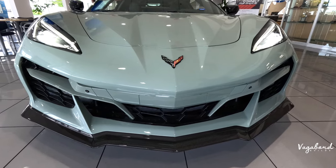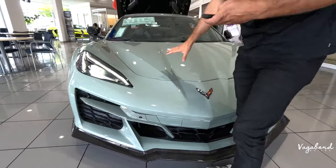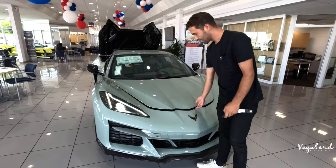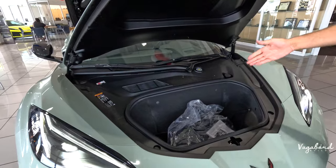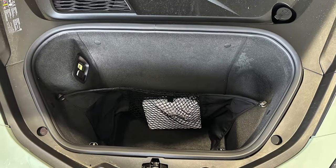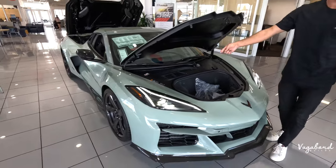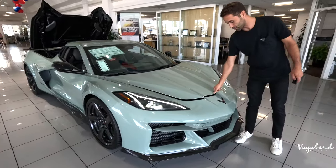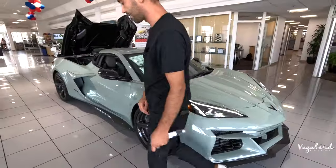You can pop the frunk from your key fob — press twice and it opens. You have the Stingray C8 frunk space, which is very convenient. Inside there's also a 12-volt outlet and an emergency button to pop the latch. Another cool feature is the soft-closing frunk.